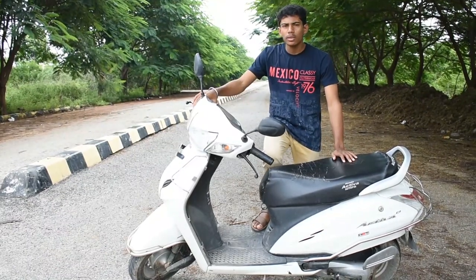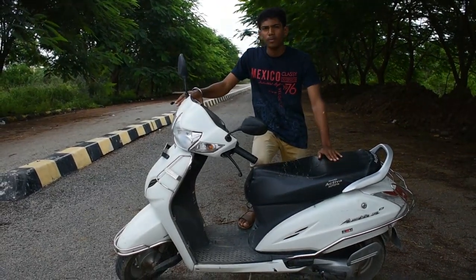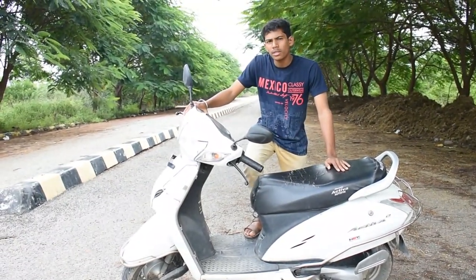The last positive point is the styling of this scooter. As you can see, the scooter is well styled and looks sharp from any angle. I personally like the color of this scooter, and we can say this is the perfect combination for an Activa.